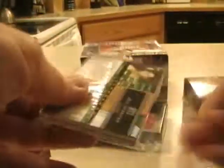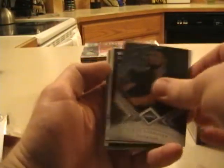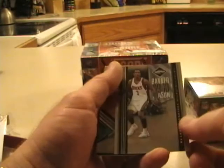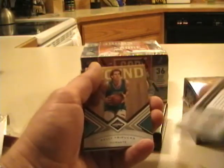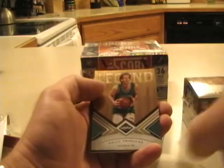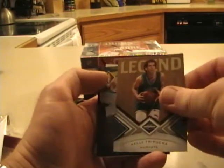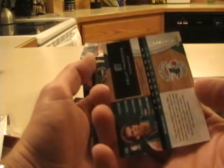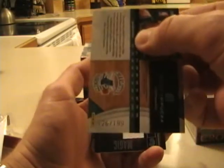I'll be running giveaways with these cards as well. First card is a Tyson Chandler card. Next is Brandon Jennings Banner Season, numbered 41 out of 149. Kelly Tripucka for the Hornets back in the day — see the cool outfit there — numbered out of 199.